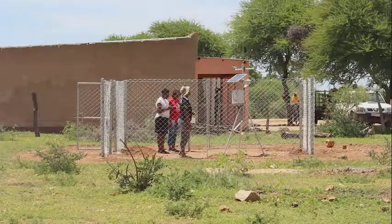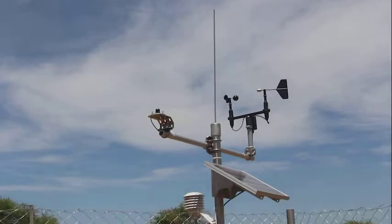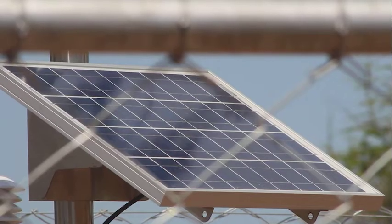An automated weather station was installed in Beula Primary School in Matobo District, giving both the community and authorities access to real-time weather data, thus allowing them to prepare and react accordingly.